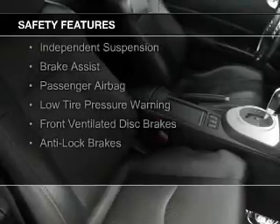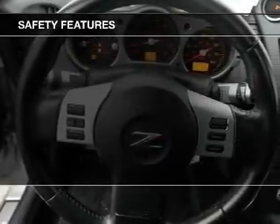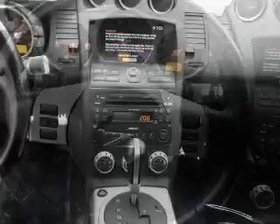Xenon headlamps, side airbags, independent suspension, brake assist, a passenger airbag, low tire pressure warning, front ventilated disc brakes, and anti-lock brakes.